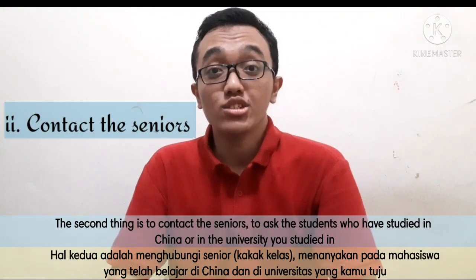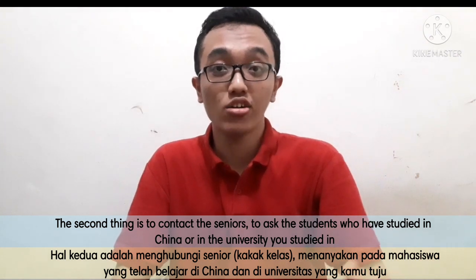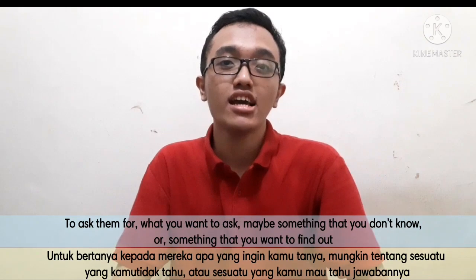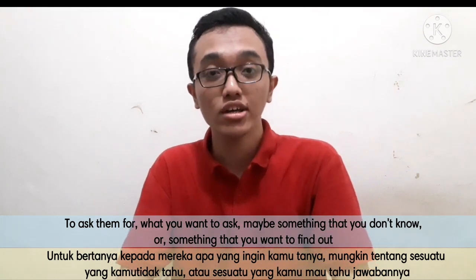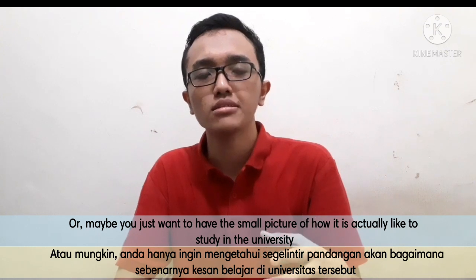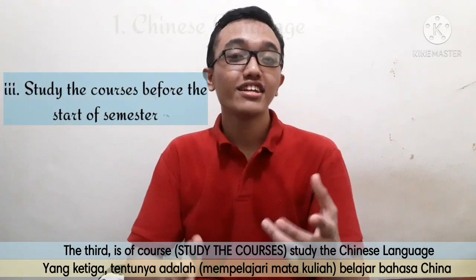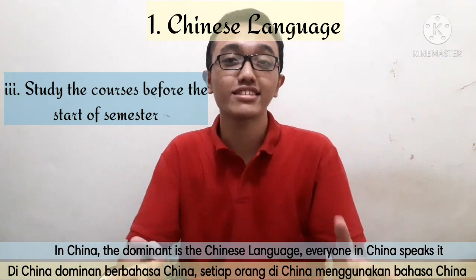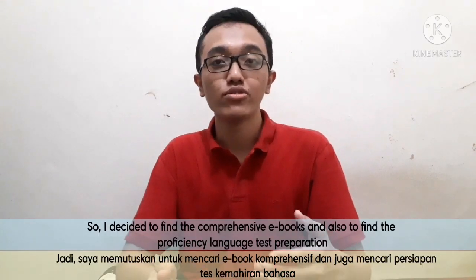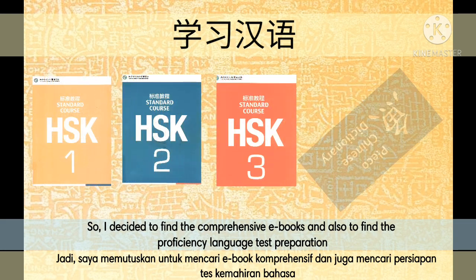The second thing to do is contact the seniors — ask students who have studied in China or at the university you're attending, to ask them whatever you want to know. Maybe something you don't know, something you want to find out, or just to get a small picture of what it's actually like when studying at the university. The third thing is, of course, learning the Chinese language. In China, Chinese is dominant — everybody speaks it. So I decided to find comprehensive e-books and also find proficiency language test preparation.